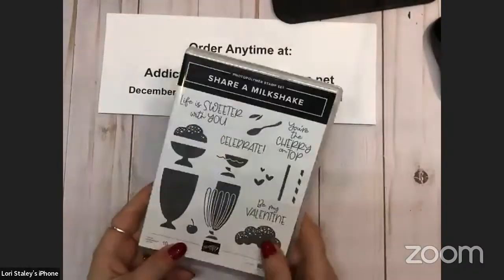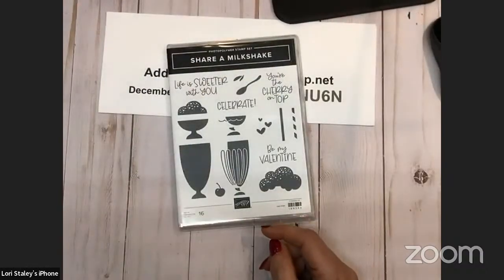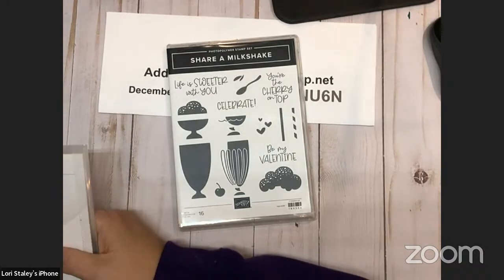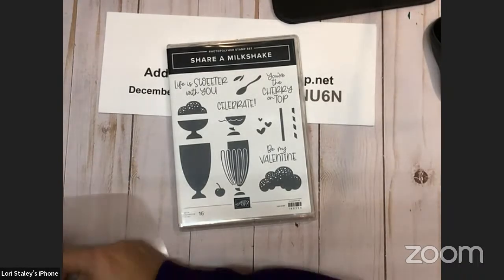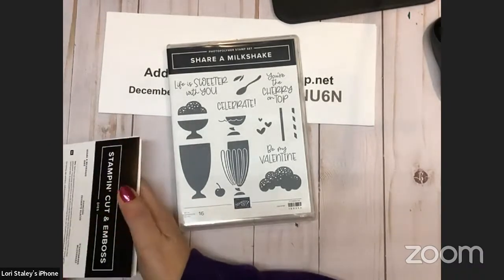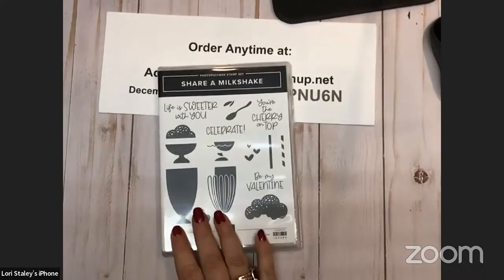Share a Milkshake! 'Life is sweeter with you,' 'celebrate,' 'be my Valentine,' 'you're the cherry on top.' I really got this because my husband is an ice cream fanatic, so I figured I could make some cute cards for him and even a Valentine's Day card. That is Shake a Milkshake, and of course it is part of a bundle.